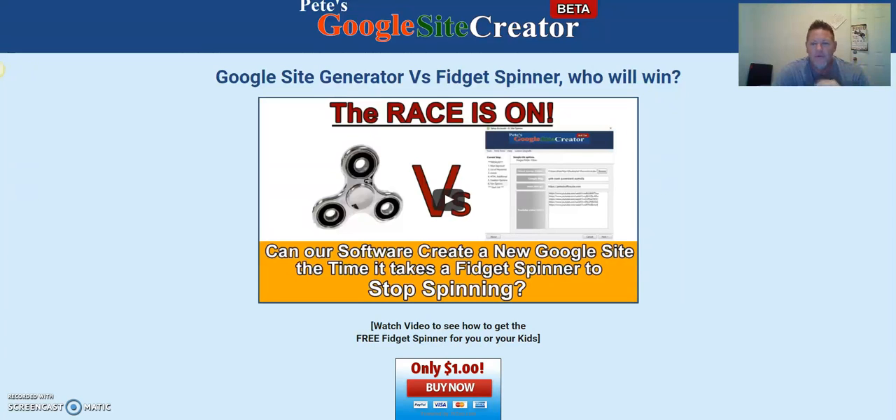Hello, my friends. Thanks for checking out this short video. My name is Troy Robinson and I'm an online marketer, always looking for a tool or software that will get us on page one of Google — that's where the gold is. You don't need to look any further. Pete's Google Site Creator is the bomb. I'm going to show you how you can get a trial run for a dollar.